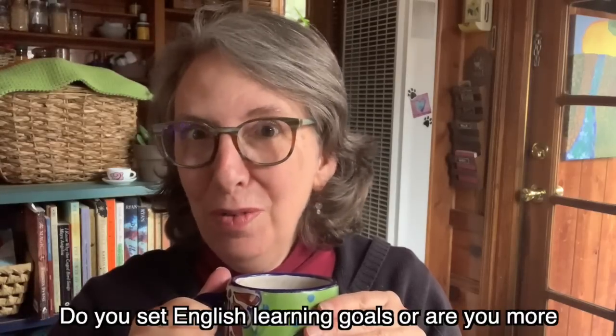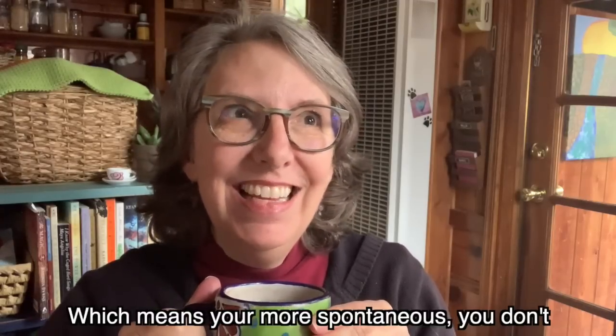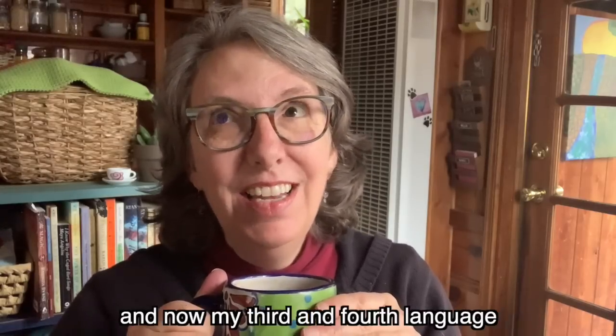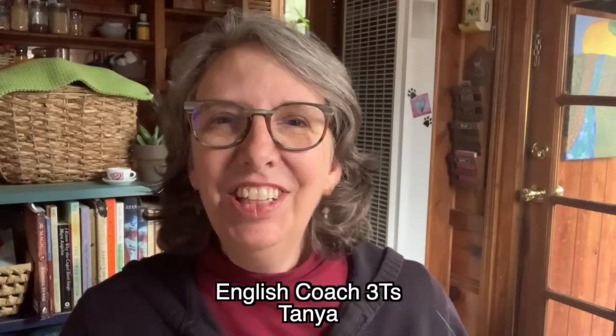Do you set English learning goals, or are you more the kind of person who likes to fly by the seat of their pants, which means you're more spontaneous and don't like to make a plan? Welcome to English Coach 3Ts. I'm Tanya, and today I have six tips to help you set better goals and two bonus tips of what not to do. And even if you're not the kind of person who likes to set a goal, this video will be great for shadowing and learning vocabulary.